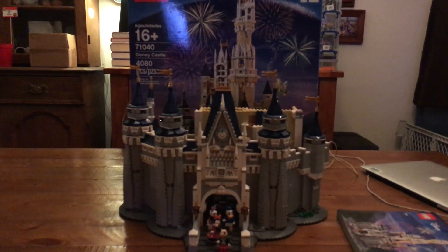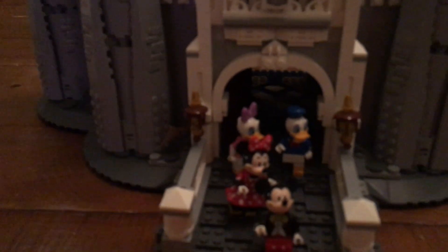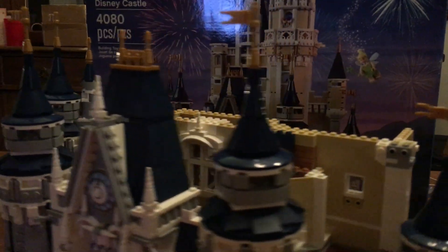Hey guys, what's up and welcome back to another video. Today it's going to be update 10 of 14 on the Lego Disney Castle. In this bag we're gonna get Daisy Duck, which is our fourth out of five characters, so we have one more character left after this.